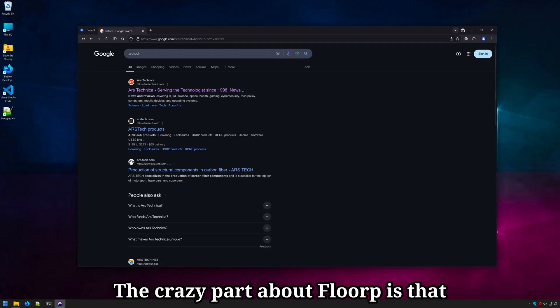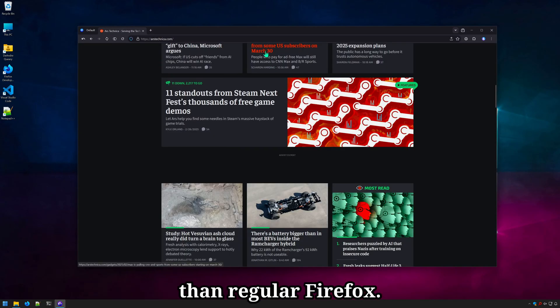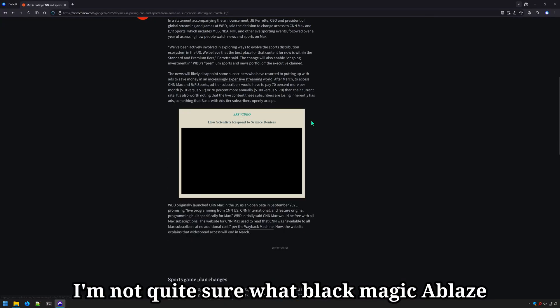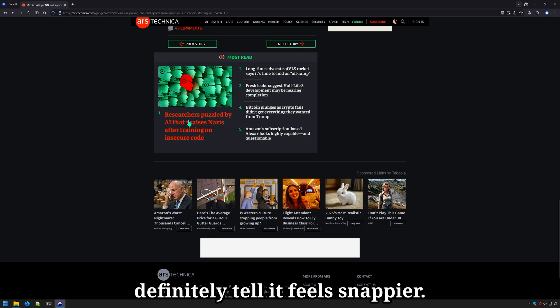The crazy part about Floorp is that despite having so many additional features, this browser feels even faster than regular Firefox. Not quite sure what Ablaze has done with this browser, but you can definitely tell it feels snappier.